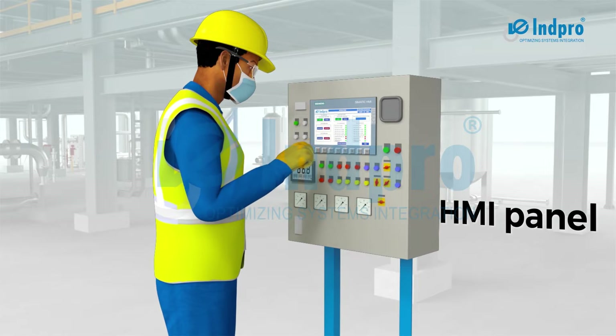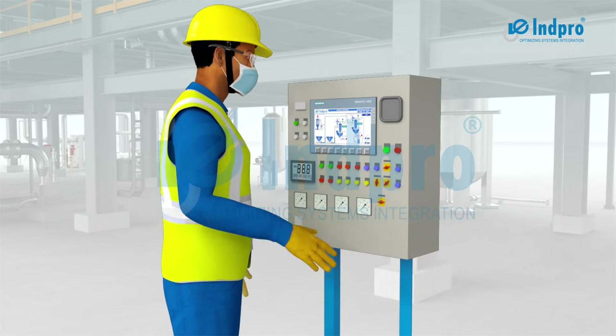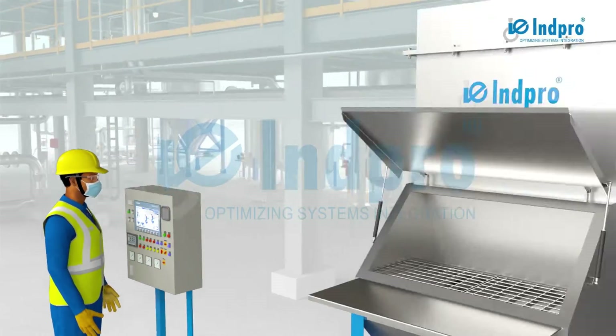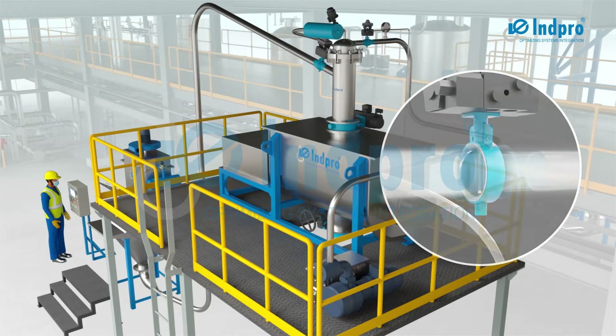Once the desired input parameters are set on the HMI panel, the operator starts the iTransfer using the start button. At the start of the first cycle, the vacuum valve opens to evacuate air from the vessel.